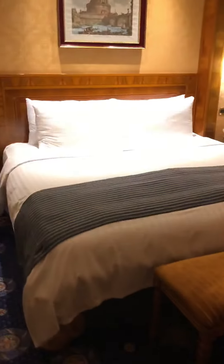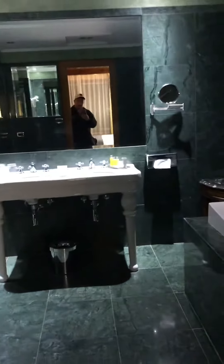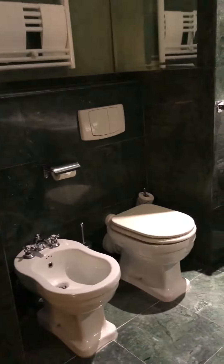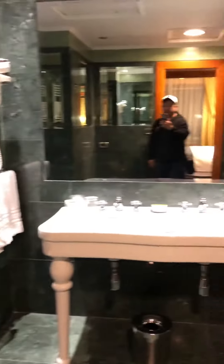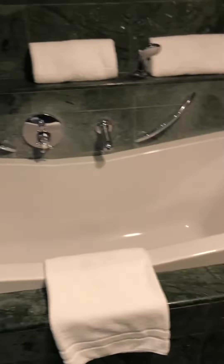Inside there's the king bed with another TV. There's a bathroom and walk-in closets. The master bathroom is very nice with a phone and a very nice bathtub.